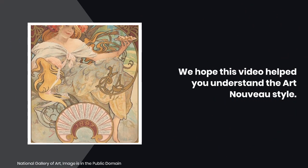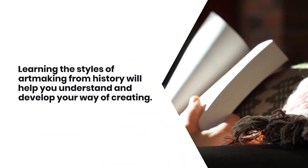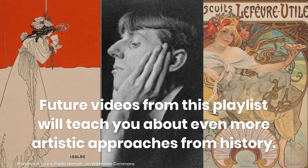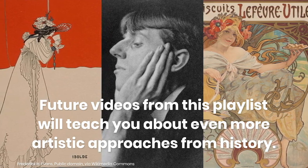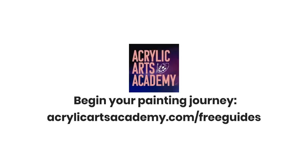We hope this video helped you understand the Art Nouveau style. Learning the styles of art making from history will help you understand and develop your way of creating. Future videos from this playlist will teach you about even more artistic approaches from history. Thanks for joining us and we'll see you next time. Begin your acrylic painting journey by visiting AcrylicArtsAcademy.com/free-guides.